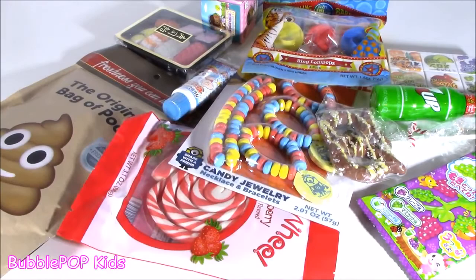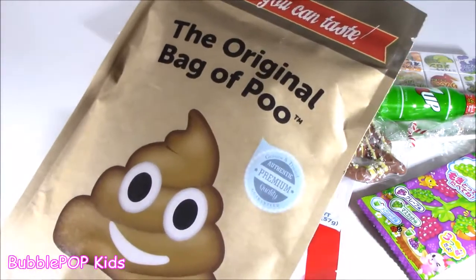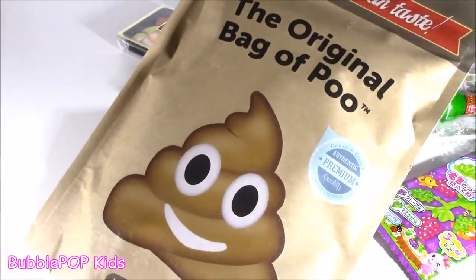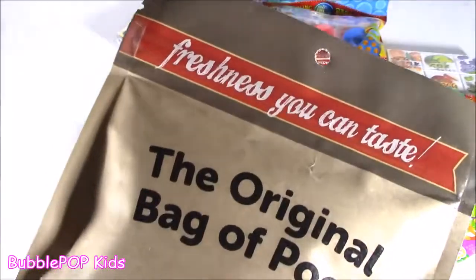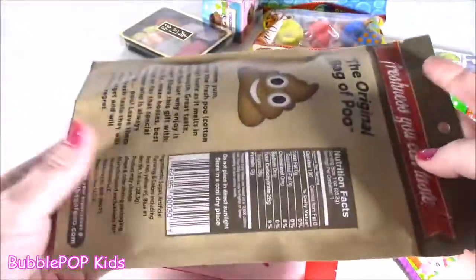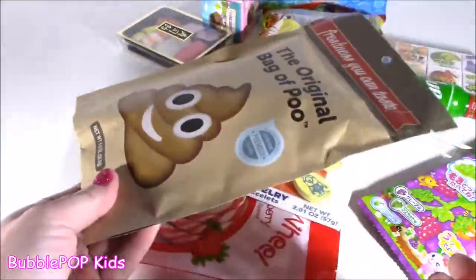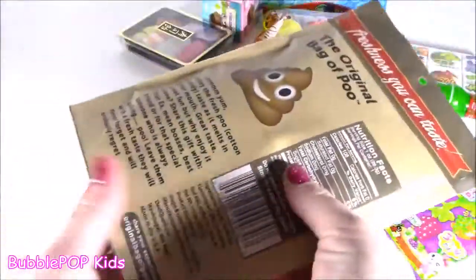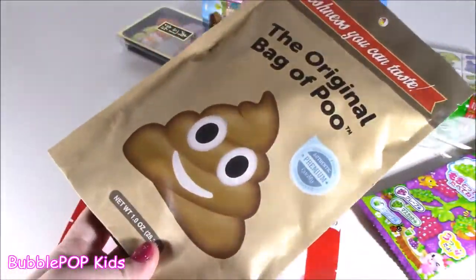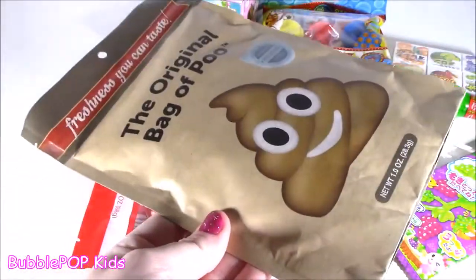We're going to test them out, and we're going to test this one — the original bag of poop. Poop in a bag. Freshness you can taste. I don't really know what is going on with this. I was walking around a craft store, believe it or not, and I saw this. It's such a flat little bag. It doesn't feel like gummies. It doesn't feel like heart candies. I don't know, but we're going to eat that.